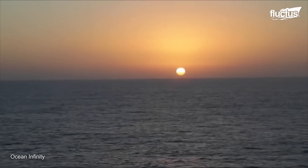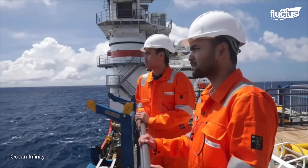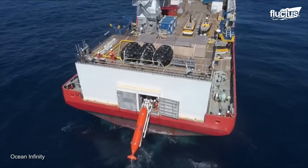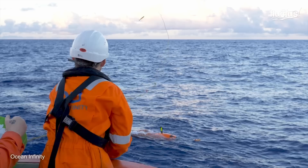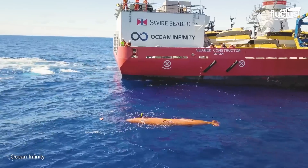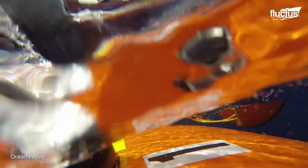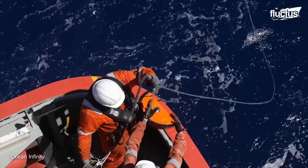Despite extensive efforts, the search concluded without yielding any positive results. Ocean Infinity generally uses its sonar technology for seafloor mapping and exploration; however, sonar is not the only way to accomplish this.